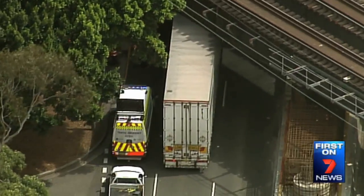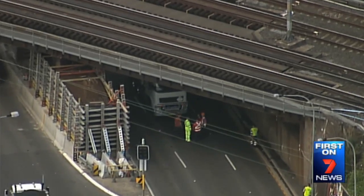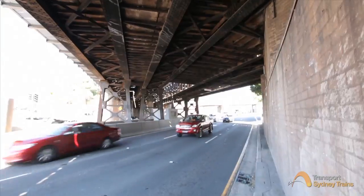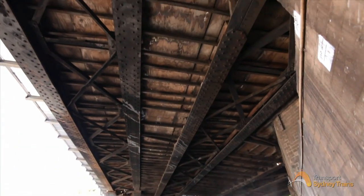An oversized truck wedged under a bridge in Sydney's West created traffic chaos for drivers. The truck became stuck under the railway bridge at Olympic Drive in Lidcombe around 10am, blocking northbound traffic. The old steel structure had reached its use-by date and needed replacement.